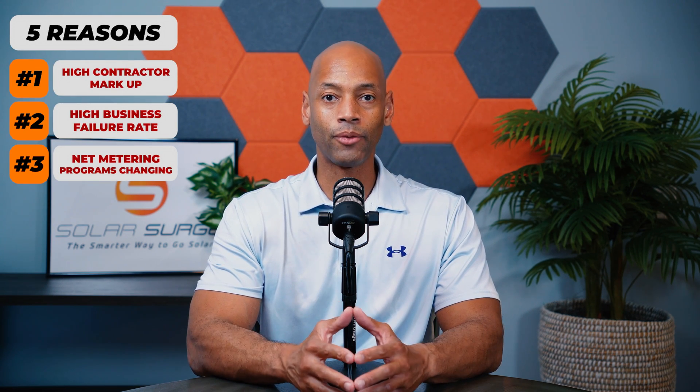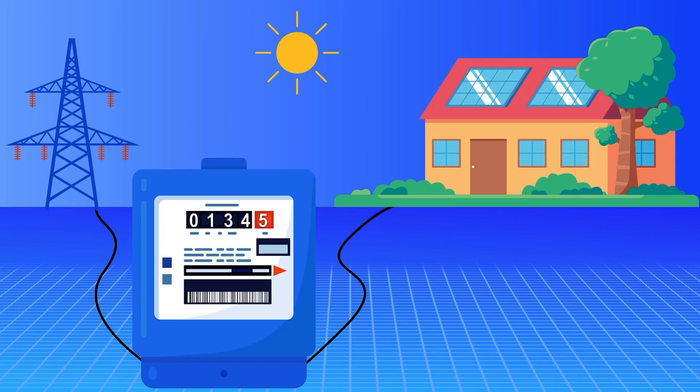The third reason to consider installing your own solar system is the fact that net metering programs are going away in many states. When we talk about a net metering program, your relationship with the power company becomes a two-way relationship. During daylight hours, you can power your home directly with solar power and all of your excess solar can be exported or sold back to the power company, building up credits on your account.